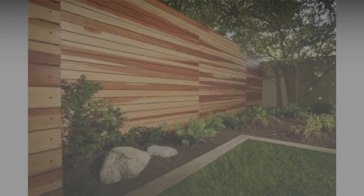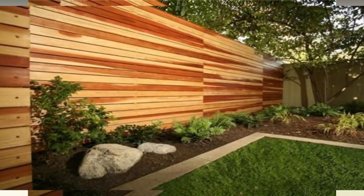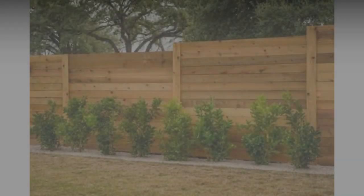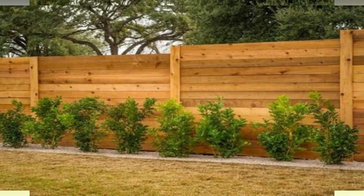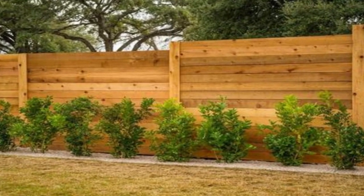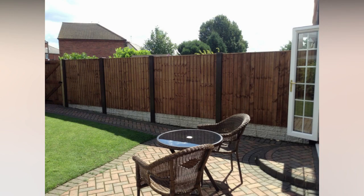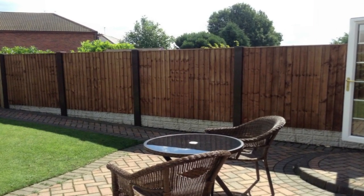Six: chain link fence. A chain link fence might not look like much, but this option is versatile, durable, and most importantly, affordable. Chain link makes a great fence for dogs and other pets, and you can attach privacy slots if you want to keep your backyard invisible to the outside world.